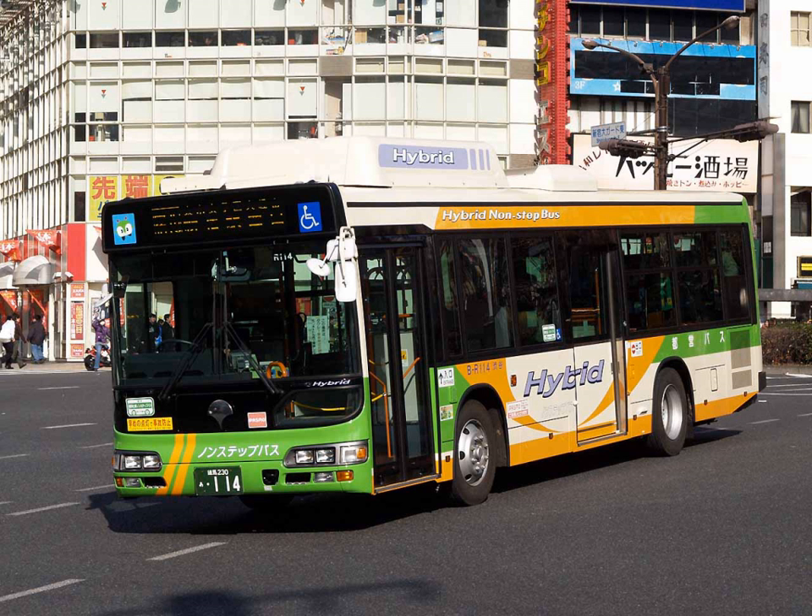Nashville Metropolitan Transit Authority, New York City Transit Authority, Niagara Frontier Transportation Authority (Buffalo, New York), North County Transit District (North San Diego County, California), Orange County Transportation Authority (Orange County, California), Pioneer Valley Transit Authority (Springfield, Massachusetts), Port Authority of Allegheny County (Pittsburgh, Pennsylvania), Regional Transportation Commission of Southern Nevada Citizens Area Transit (Las Vegas, Nevada), Rhode Island Public Transit Authority (Providence, Rhode Island), Roaring Fork Transportation Authority (Aspen, Colorado), San Diego Metropolitan Transit System / San Diego Transit (San Diego, California).